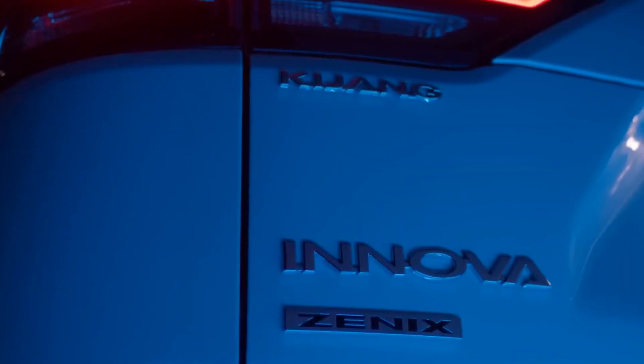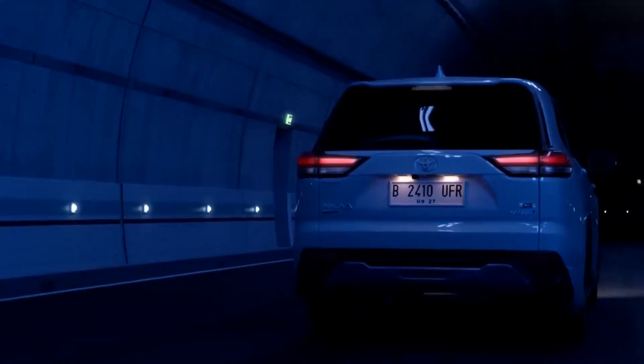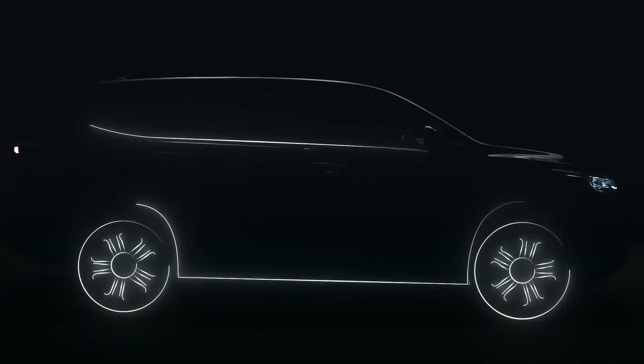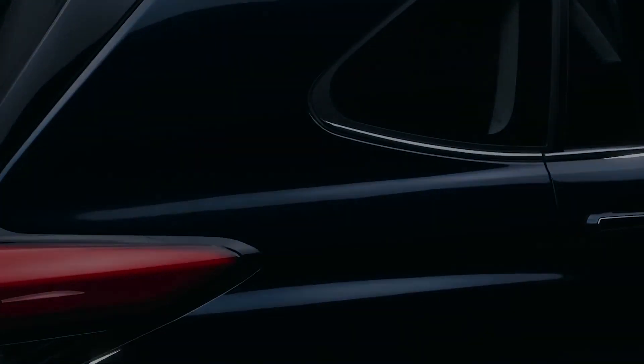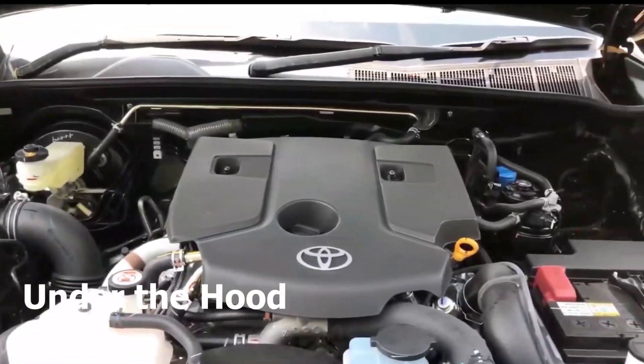The sides are higher and the windows are reminiscent of the global Highlander Crossover — it's a bold new look for the Innova. At the rear, those wraparound taillights look striking and that wider tailgate opening is sure to please those with an active lifestyle. Design-wise, both these Toyotas are ready to make an impression, but they take different paths to do so.